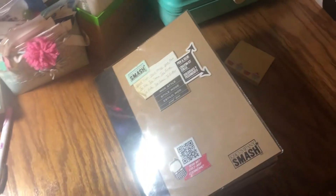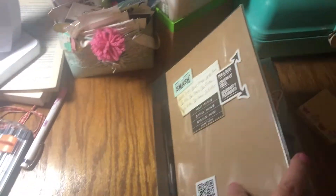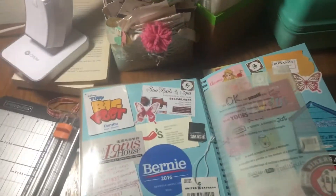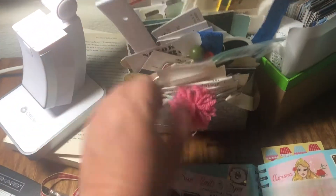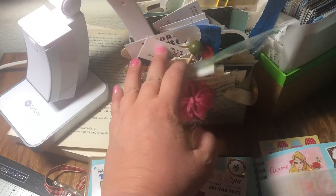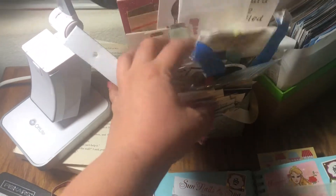I finished another smash book — the mod style. I've had this for several years. I did a lot of filler pages on this book. I have this little basket somebody made me, and I just saved receipts and stuff for future scrapbooking or leftover stickers.